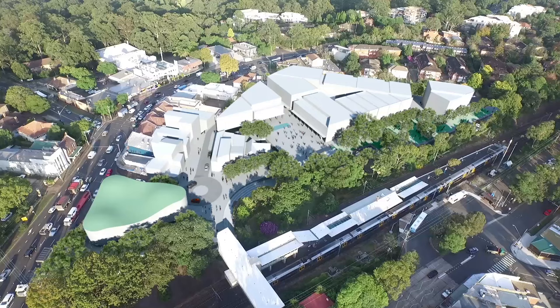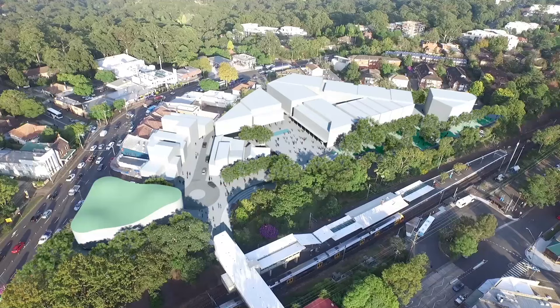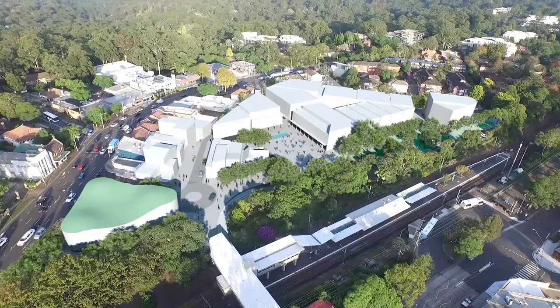The Turramurra Community Hub Master Plan offers shopping, dining, learning and parking with open spaces for exercise, events and play. The conveniences are cleverly recessed under a platform, leaving a low scale, leafy village centre above for our new vibrant social community.